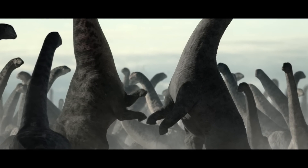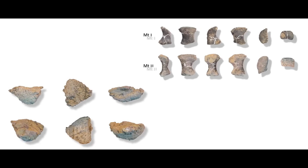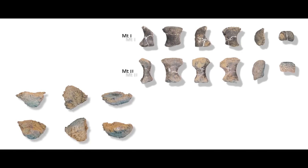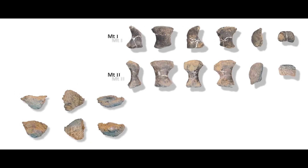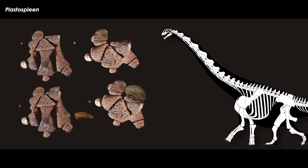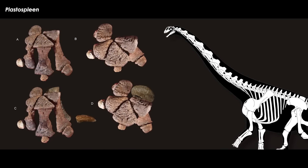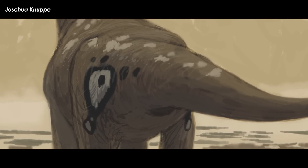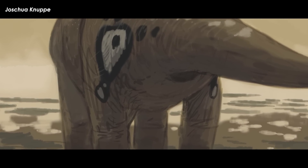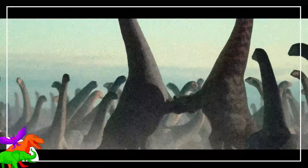Dreadnoughtus is reconstructed with a thumb claw on the hand. The hand bones are largely fragmentary in both Dreadnoughtus specimens — they lack the parts of the hand where the thumb would be. In general, most titanosaurs lost their thumb claw and thumb. However, Diamantinosaurus, a titanosaur from Australia, was found with a thumb and thumb claw. A few other thumb claws are known or suspected from fragmentary or otherwise controversial late Jurassic and early Cretaceous forms. So the presence of it in Prehistoric Planet's Dreadnoughtus is entirely possible, but more on the speculative side.